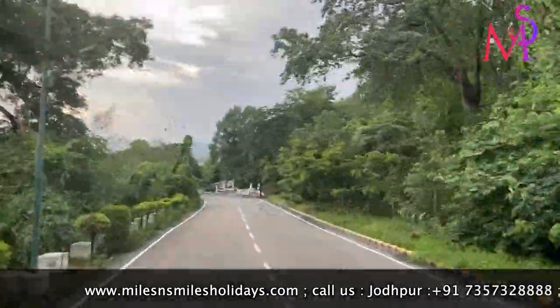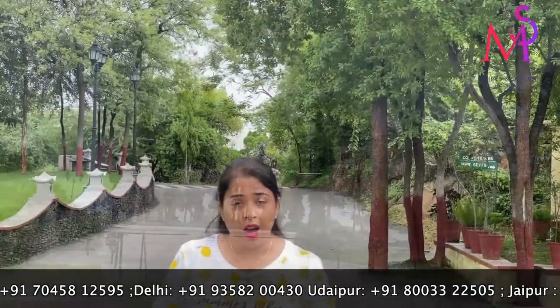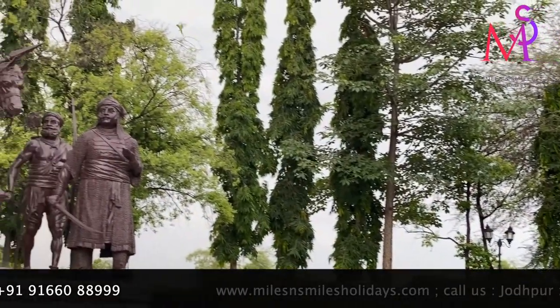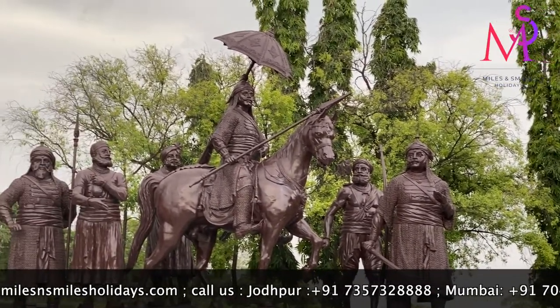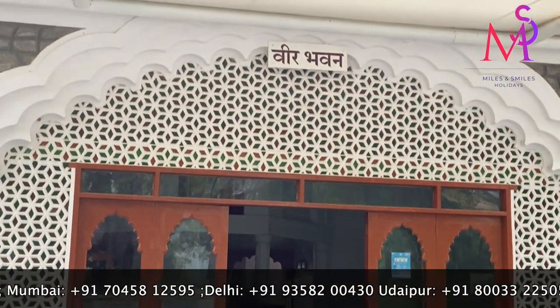Now let's go for a look at Veer Bhavan. Come, let's explore Veer Bhavan.